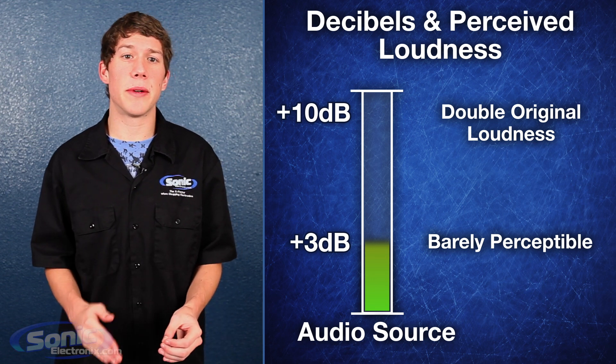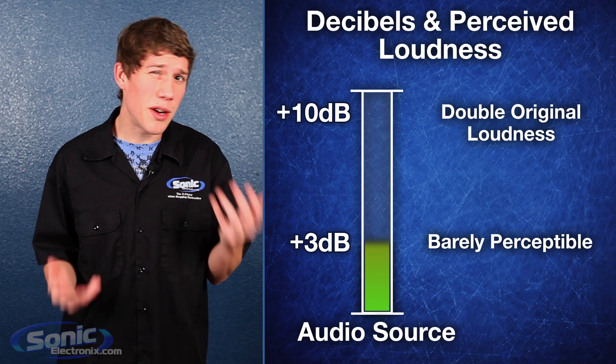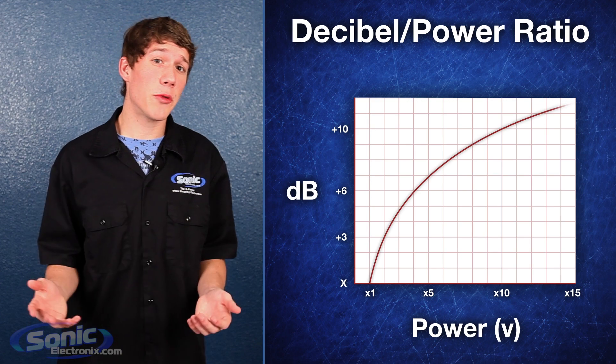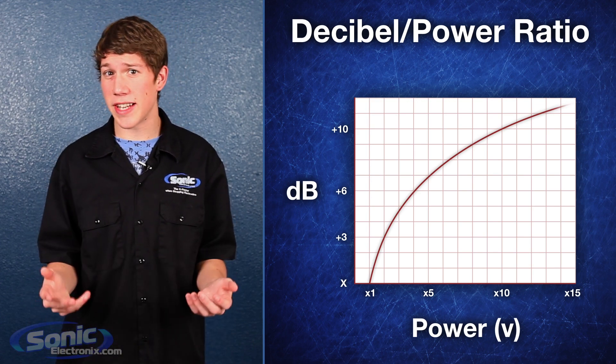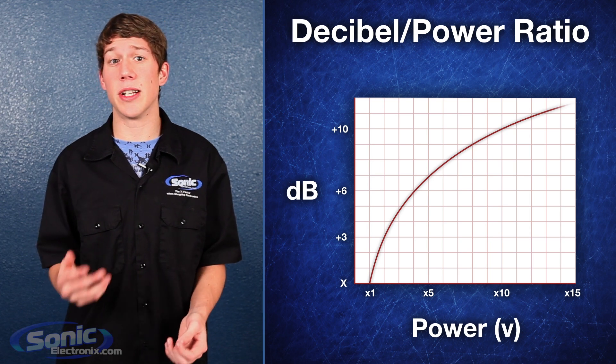This means that a change in decibel level by 3 dB will be barely perceived by the human ear. Without getting into all the complex formulas, just understand that there's a logarithmic relationship between decibels and power. Say we have a 100 watt speaker capable of producing 110 dB. To make the same speaker play twice as loud, most people would think to double the power.